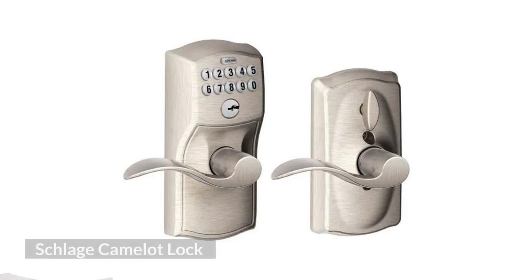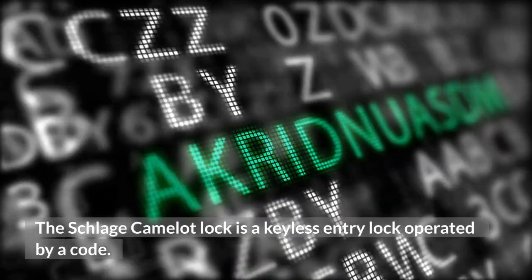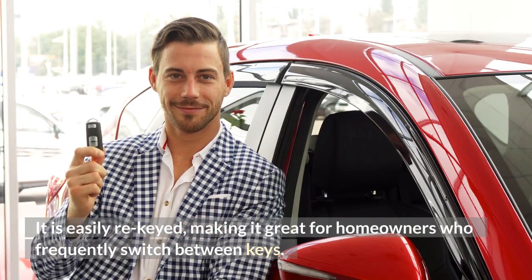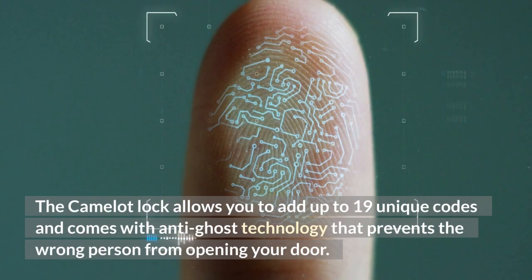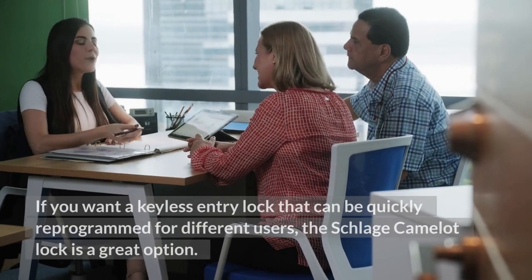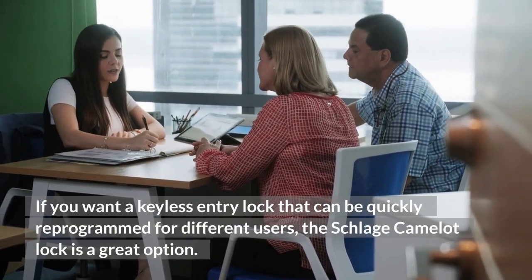Schlage Camelot Lock. The Schlage Camelot Lock is a keyless entry lock operated by a code. It is easily rekeyed, making it great for homeowners who frequently switch between keys. The Camelot Lock allows you to add up to 19 unique codes and comes with anti-ghost technology that prevents the wrong person from opening your door. If you want a keyless entry lock that can be quickly reprogrammed for different users, the Schlage Camelot Lock is a great option.